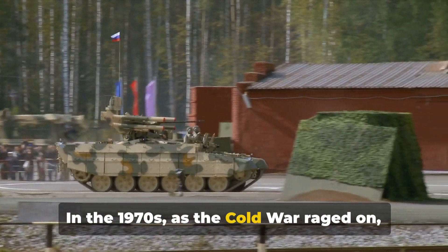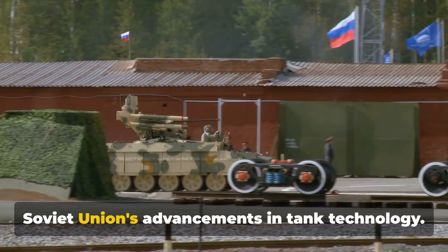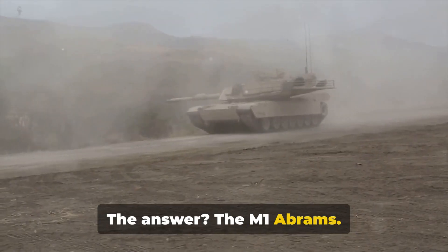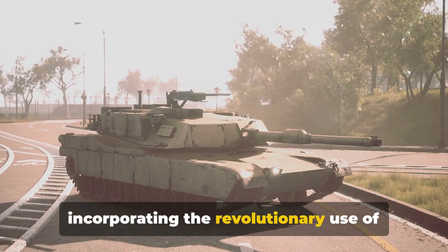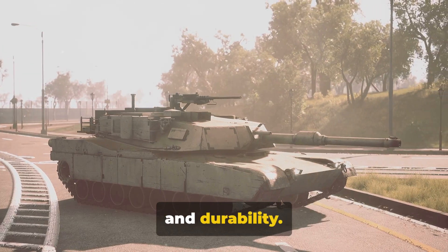In the 1970s, as the Cold War raged on, the United States needed a response to the Soviet Union's advancements in tank technology. The answer was the M1 Abrams. This behemoth was a marvel of ingenuity, incorporating the revolutionary use of Chobham armor, renowned for its resilience and durability.